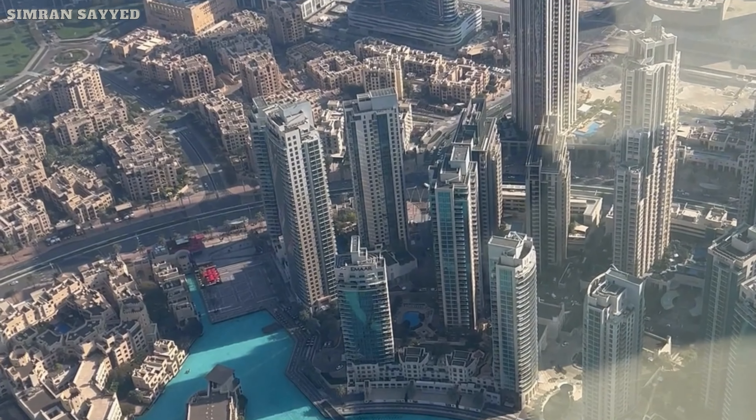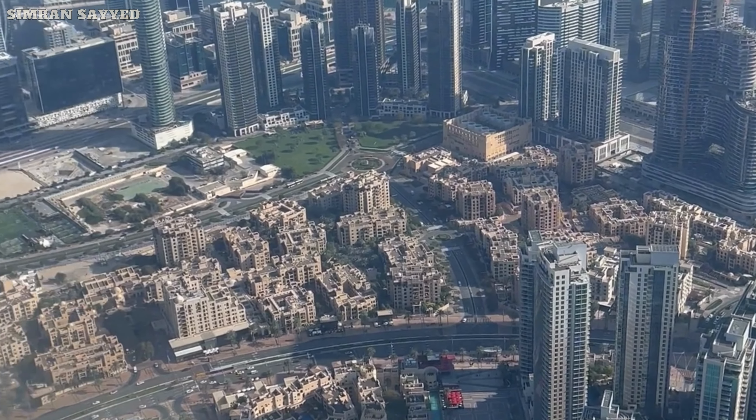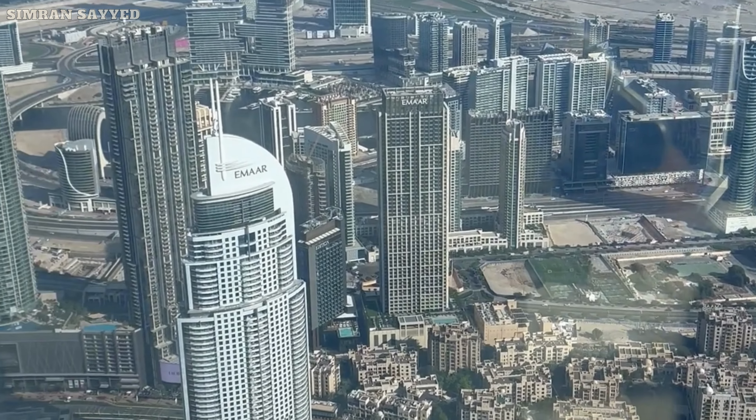This is Burj Khalifa Lake, which is man-made, and there is an everyday fountain show here. For more detailed information about the tickets and timings of the Dubai Fountain, you can watch my last video.